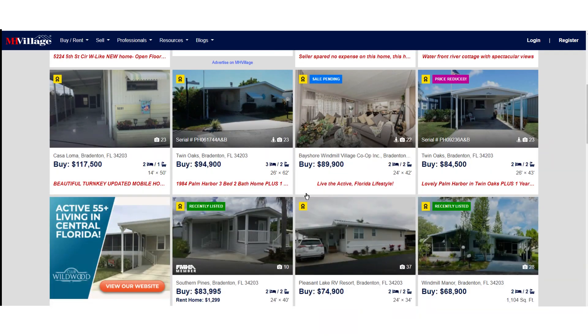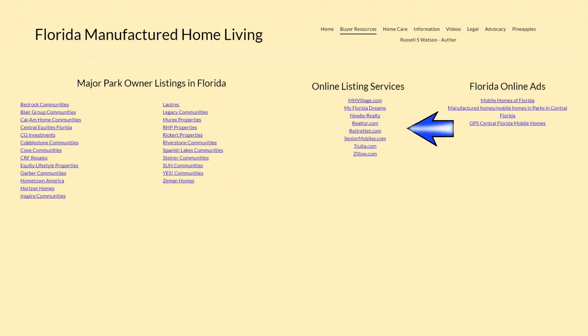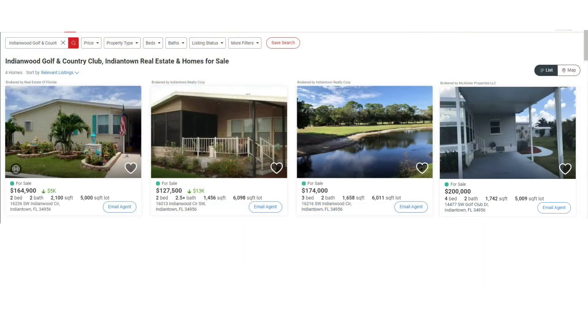What about resident-owned communities or subdivisions where you're really looking for real estate? Then something like Realtor.com might come in handy. Indian Wood Golf and Country Club is a nearby ROC — wow, four homes available there. It lists the selling agent, the price, some basic specs, and a handy contact button.